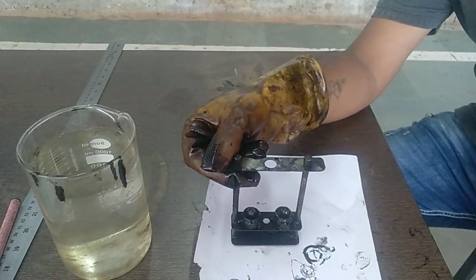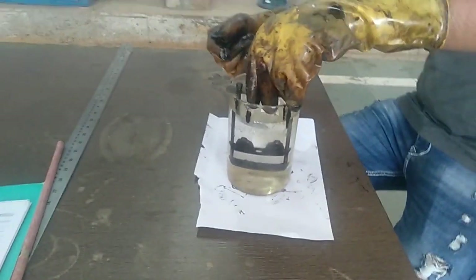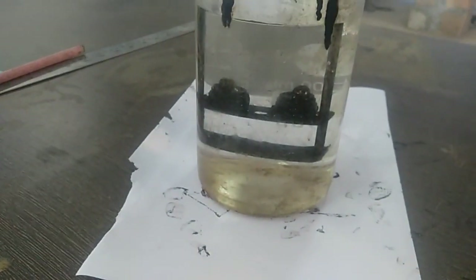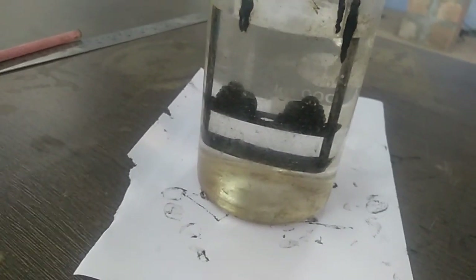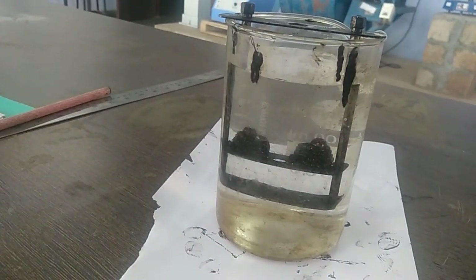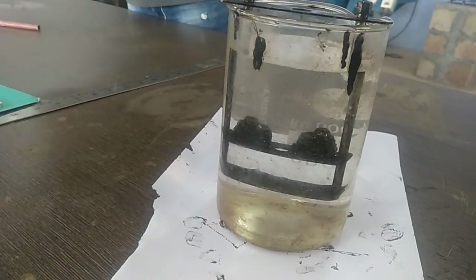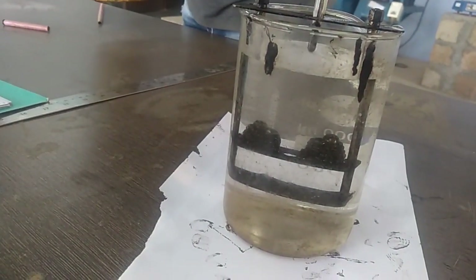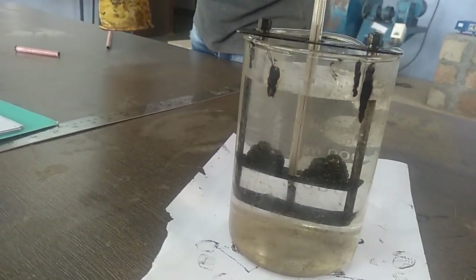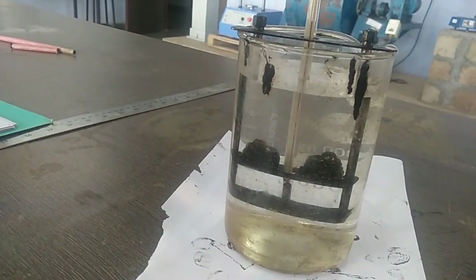One steel ball is kept on each of the rings and this whole assembly is dipped into the water bath. As the water temperature increases, the bitumen keeps becoming softer, and at some particular temperature this ball will touch the bottom plate. The temperature of the water is measured with the help of a thermometer placed near the ring and ball apparatus.